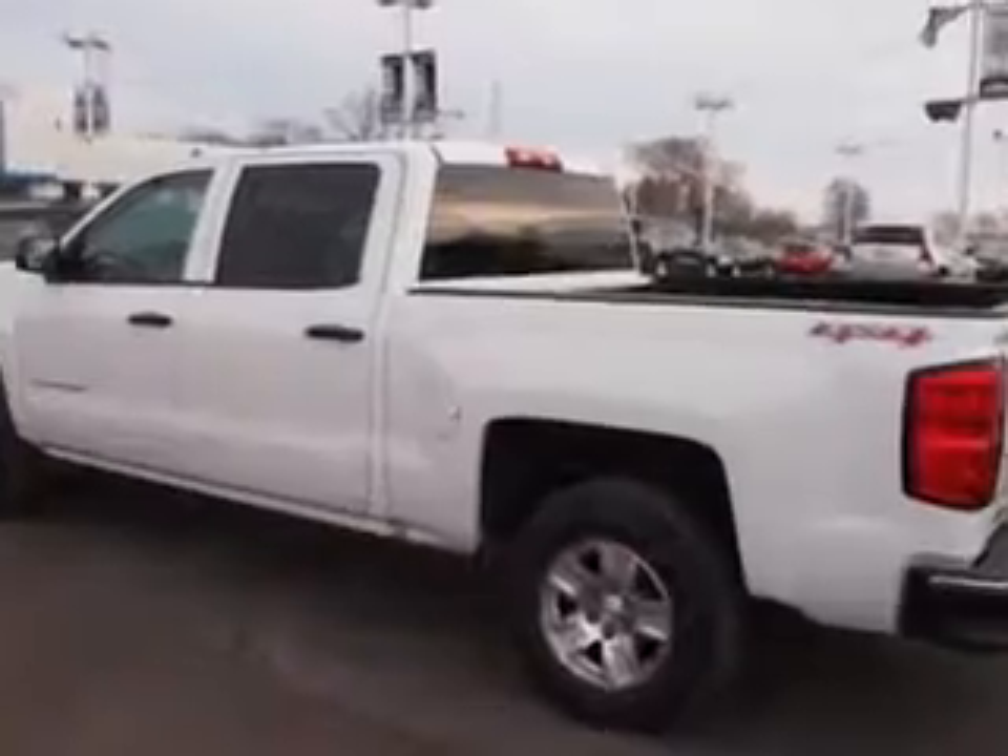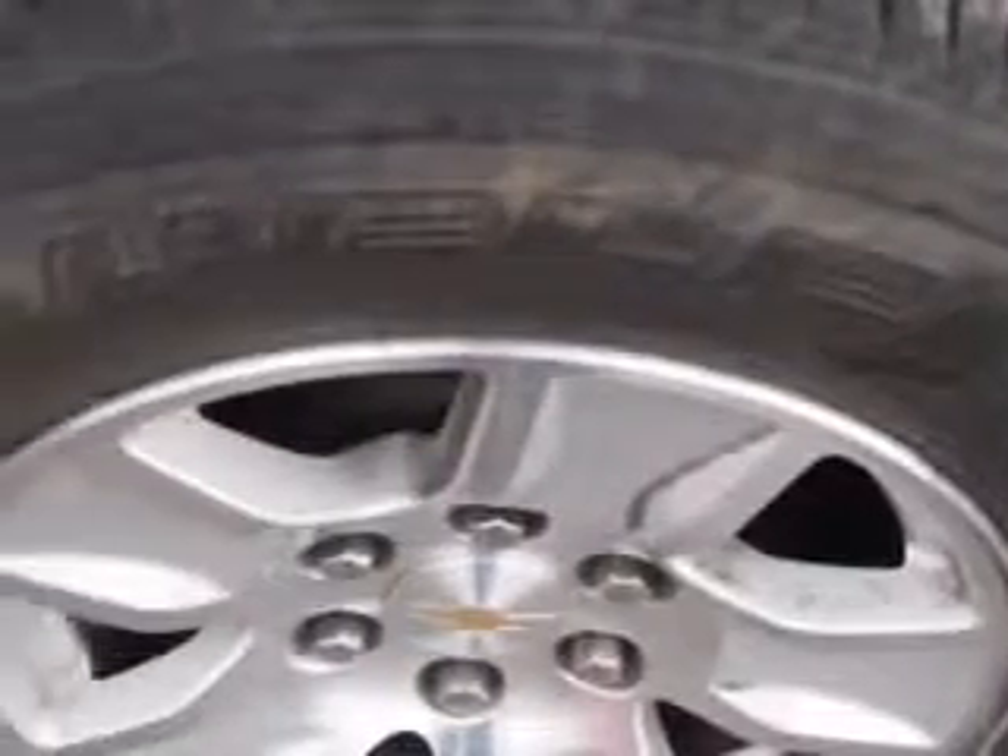Enjoy this utility truck with features like hill start and braking assist, traction control with trailer stability assist, halogen headlights, and much more.